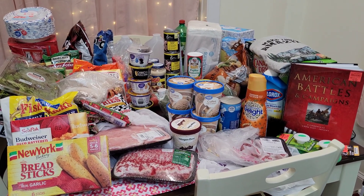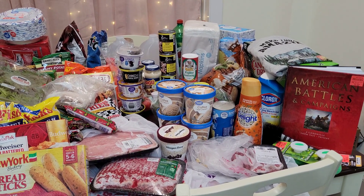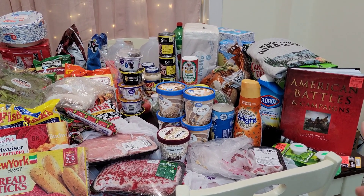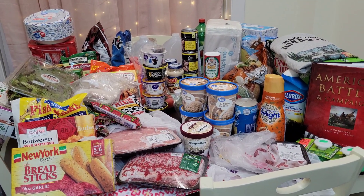Hi everyone, my name is Mary. Welcome back to my channel, Mama Bear Prepper. I went to Walmart last night, and also yesterday I went to Ollie's and Rouse's to get a few things. So I'm just going to do a quick haul for you guys.